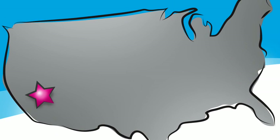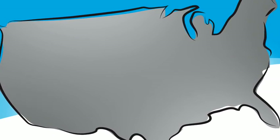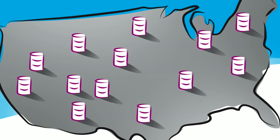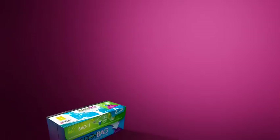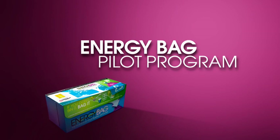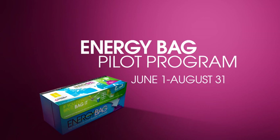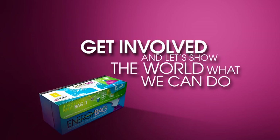Citrus Heights could lead the way for everyone. Because if we're successful, we can show others how to do it too. Imagine how much recovered energy we could have if we all used energy bags. But it all starts right here, with a single purple bag. And it will only work if everyone gets involved. Get involved, and let's show the world what we can do.